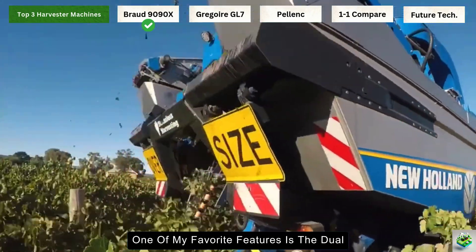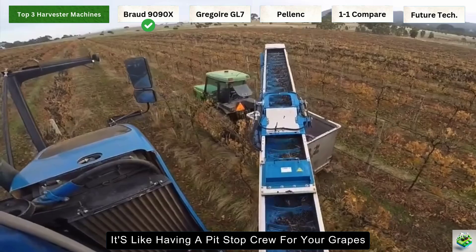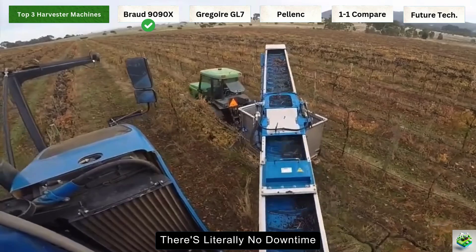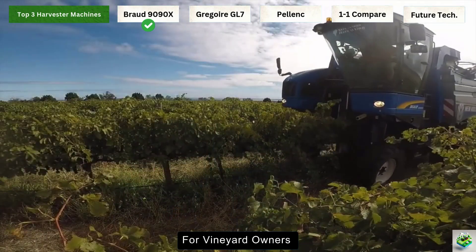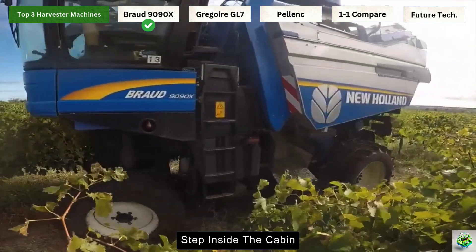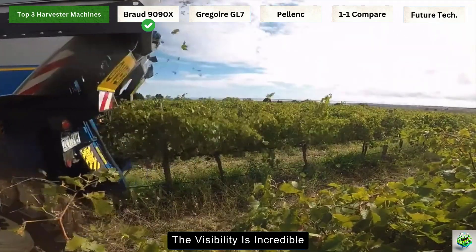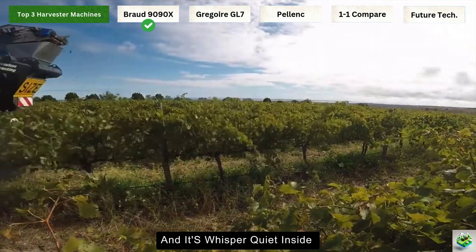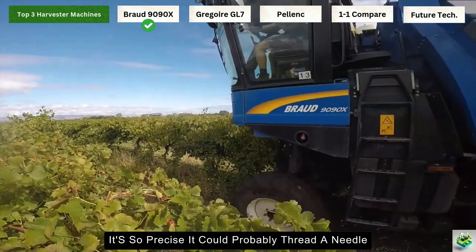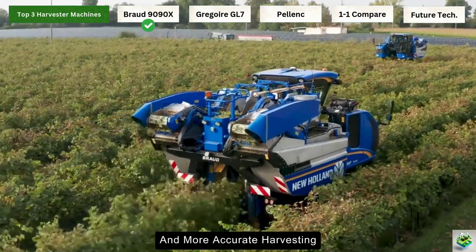One of my favorite features is the dual hopper unloading system. It's like having a pit stop crew for your grapes — while one hopper is unloading, the other keeps harvesting, so there's literally no downtime. For vineyard owners, this means getting more done in those crucial harvest windows. Step inside the cabin and you'll feel like you're in a high-tech command center. The visibility is incredible and it's whisper quiet inside. The GPS steering system is so precise it could probably thread a needle, meaning less operator fatigue and more accurate harvesting.